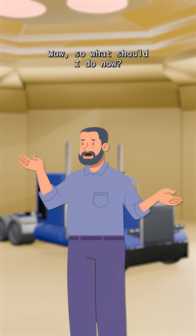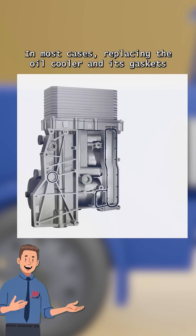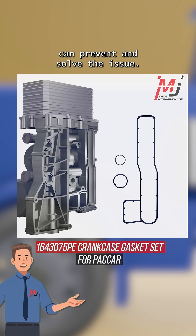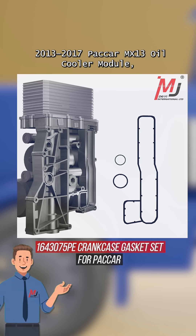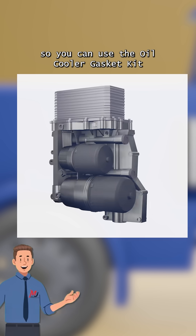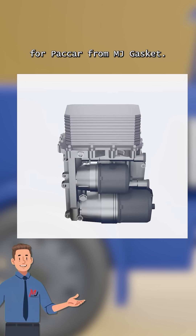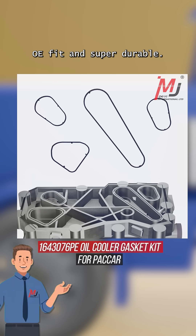And you know how costly that can be. Wow, so what should I do now? In most cases, replacing the oil cooler and its gaskets can prevent and solve the issue. You can install new oil cooler gaskets. I can see this is a 2013-2017 Paccar MX-13 oil cooler module, so you can use the oil cooler gasket kit for Paccar from MJ Gasket. Their gaskets are top quality, OE fit, and super durable.